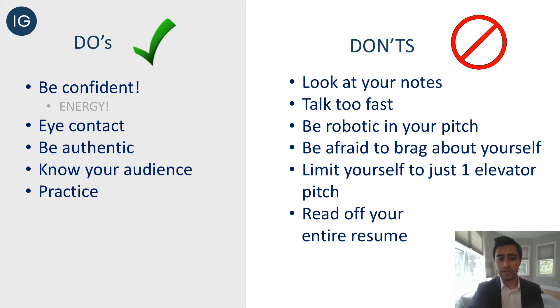Knowing your audience is also important. You might want to have a couple of different elevator pitches for different positions or industries that you're applying to. Knowing your audience and being able to use the right elevator pitch in the right circumstance is very important. And last: practice. Practice makes perfect — everybody knows that.